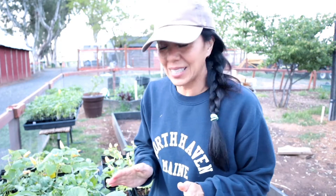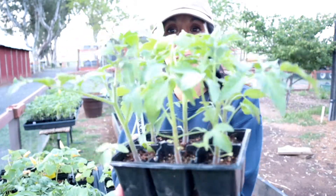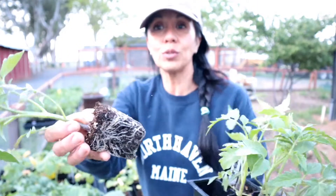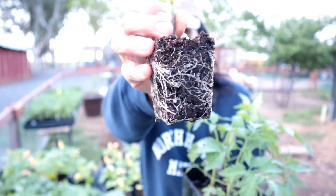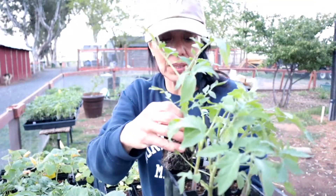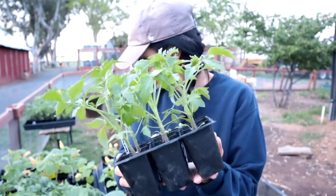I'm getting low on space. The tomato seedlings are getting so big — look how big they are, they're doing so good. And look at the root system, look how good that looks. So healthy. I'm going to have to put these in four quarts because they're going to outgrow their container.